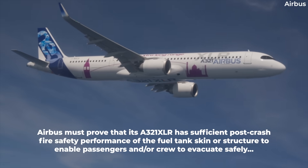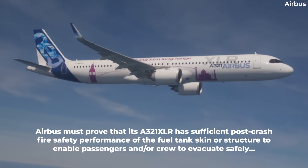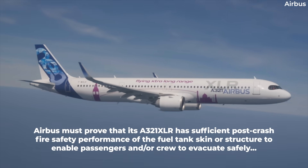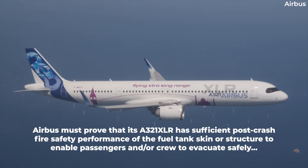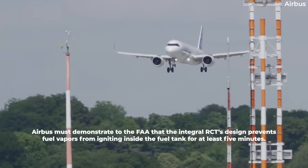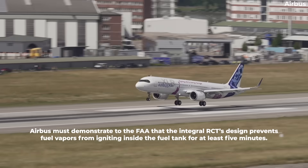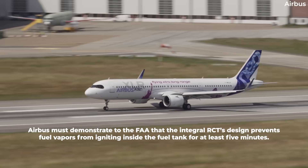As such, Airbus would have to prove that the A321XLR has sufficient post-crash fire safety performance of the fuel tank skin or structure to enable passengers and/or crew to evacuate safely if an Integral RCT is exposed to an external fuel-fed ground fire. Airbus must demonstrate to the FAA that the Integral RCT's design prevents fuel vapours from igniting inside the fuel tank for at least five minutes.